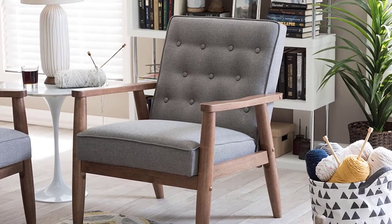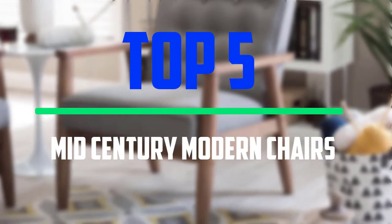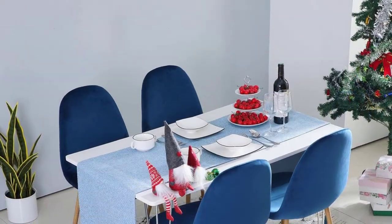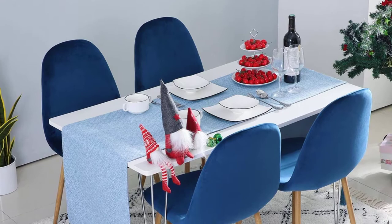Hello everyone, welcome to our new video. In today's video we break down the top 5 best mid-century modern chairs that are available on the market. I tried to make the list based on their popularity, quality, price, durability, user opinions and more.